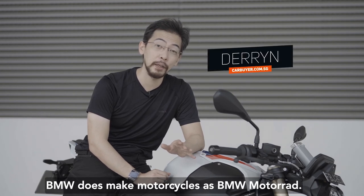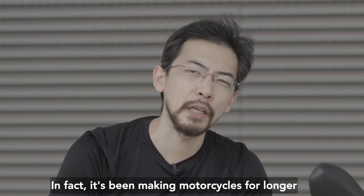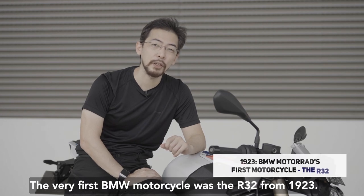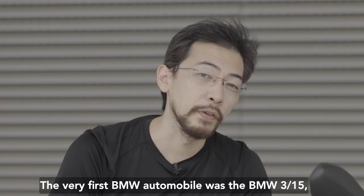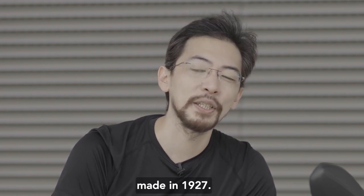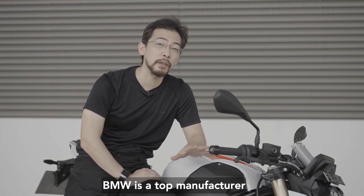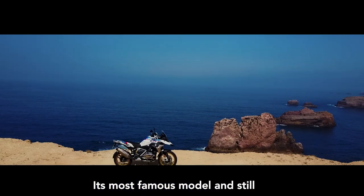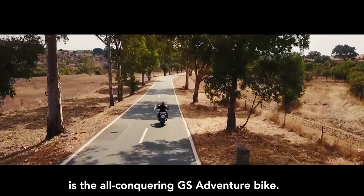In case you didn't know, yes BMW does make motorcycles, as BMW Motorrad. In fact it's been making motorcycles for longer than it has been making cars. The very first BMW motorcycle was the R32 from 1923, and the very first BMW automobile was the BMW 3/15 made in 1927. As with the four-wheel world, BMW is a top manufacturer of luxury and high-performance motorcycles.